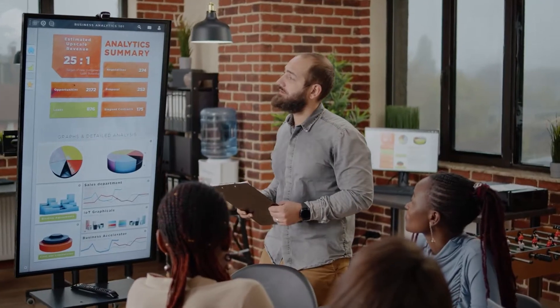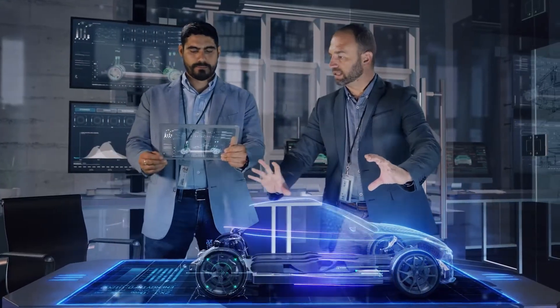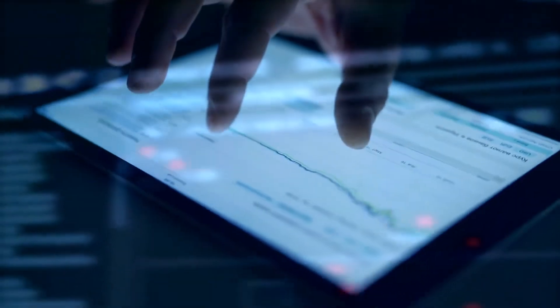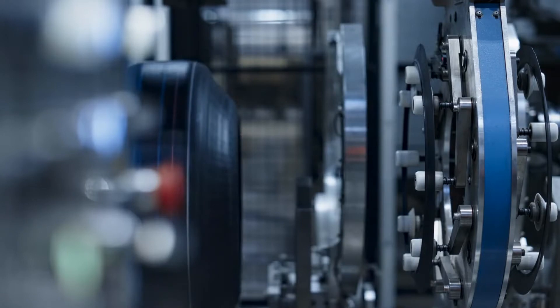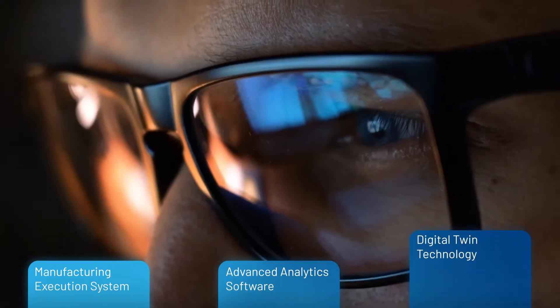When expenses are being tightly managed and the options for digital technologies seem limitless, you need to make smart investments. There are three digital solutions that can have the biggest immediate impact on your tire business: a modern MES, advanced analytics software, and digital twin technology.